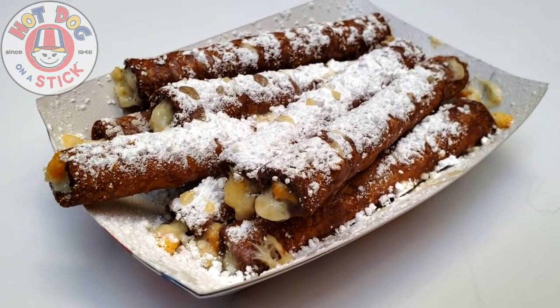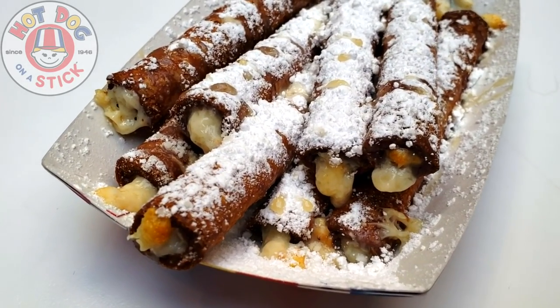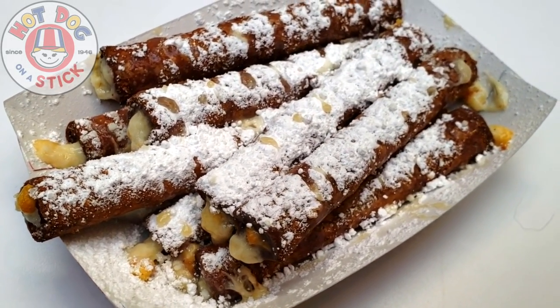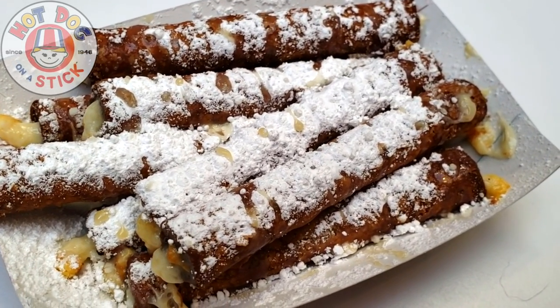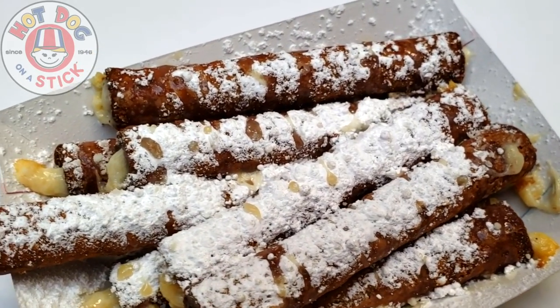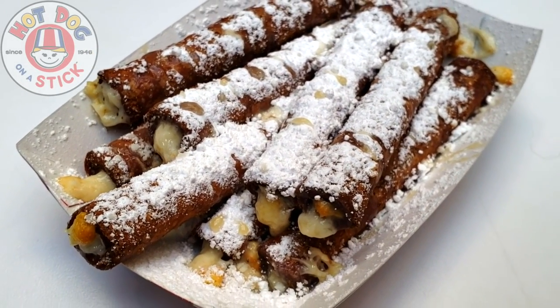Basically what we've got here are funnel cake battered sticks with pumpkin flavor, actually pumpkin spice, filled with cream and then topped off with plenty of powdered sugar and a little bit of vanilla drizzle. It definitely looks sweet and absolutely crispy. Made to order here at Hot Dog on a Stick and it looks really really great. Let's see if the flavor delivers.